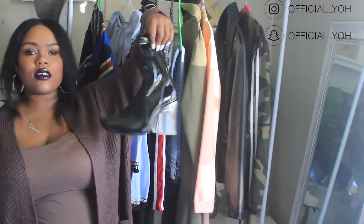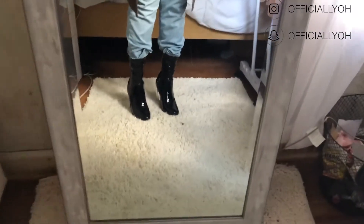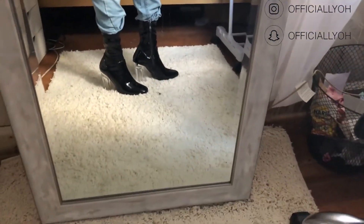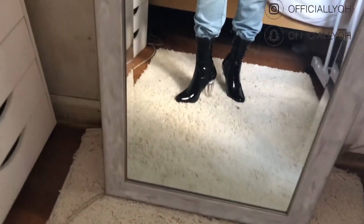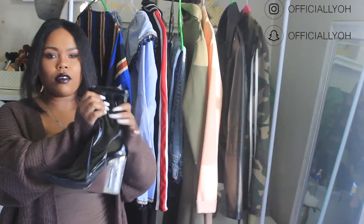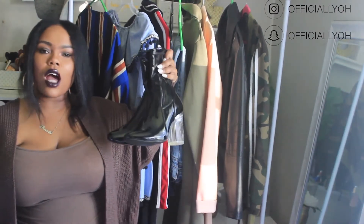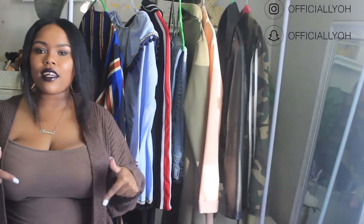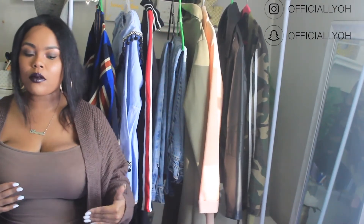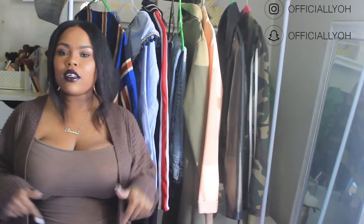The last pair I have is also from Fashion Nova — these are just a pair of those black clear heel shoes that was out last year. I think these would be really really cute for somebody for Halloween. I'm just not wearing them — they're just not comfortable. So yeah, these are some of the items that are on my Poshmark. I just wanted to share with you guys what's on there so you can see what you're looking at.